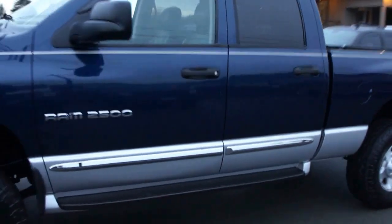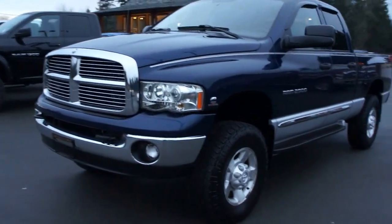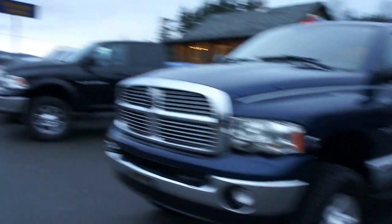You can view this Dodge Ram Cummins 5.9 liter turbo diesel at Kolenberg Motors, at 3537 Couch and Lake Road, in Duncan.